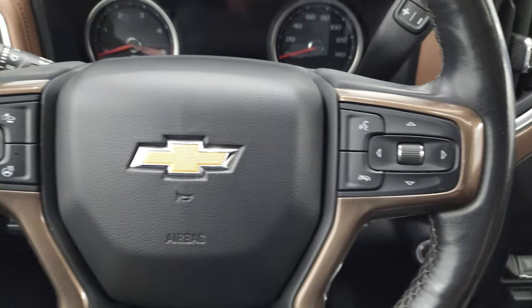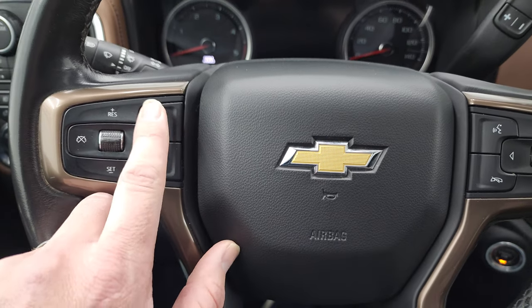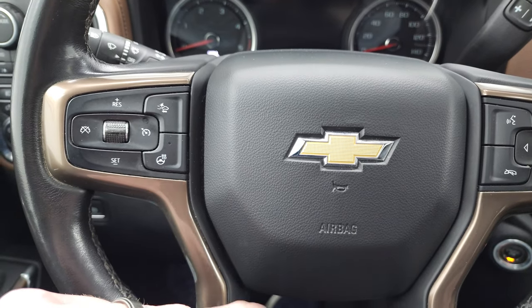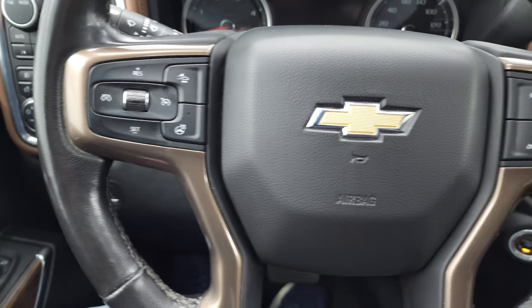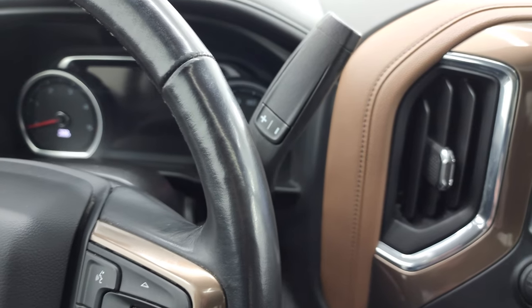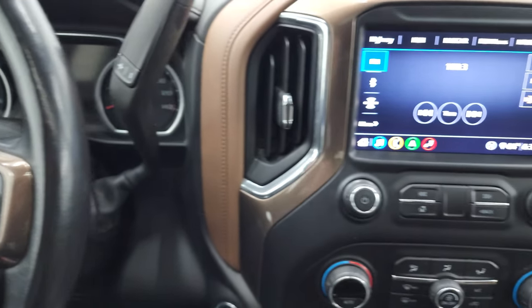Bluetooth and information center controls on the right. Cruise controls and forward collision warning controls — that might even be adaptive cruise, we'll have to check once we start it. Heated steering wheel button right there, and there's your 10-speed transmission shift handle with the optional tap shift.